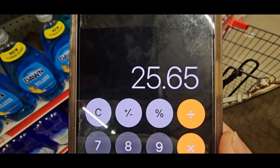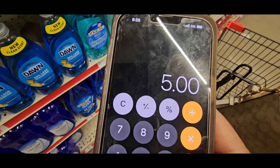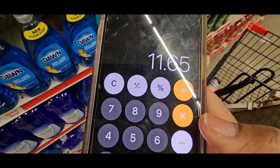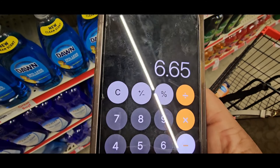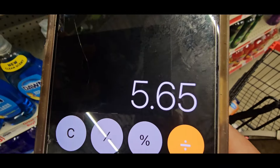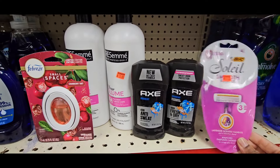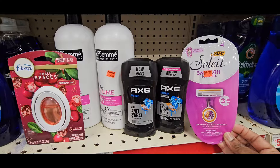So we have all clearance items except the Axe. Let's add: $5.50 plus $5.50 takes us to $25.65. Now take that five dollar smart coupon — today only — take that off, take the three dollars off the Big Soleil, take the six dollars off the Axe, take the five dollars off the Tresemme, and take the one dollar off the Small Space. That deal is five dollars and sixty-five cents. You cannot beat this deal — it is $5.65!